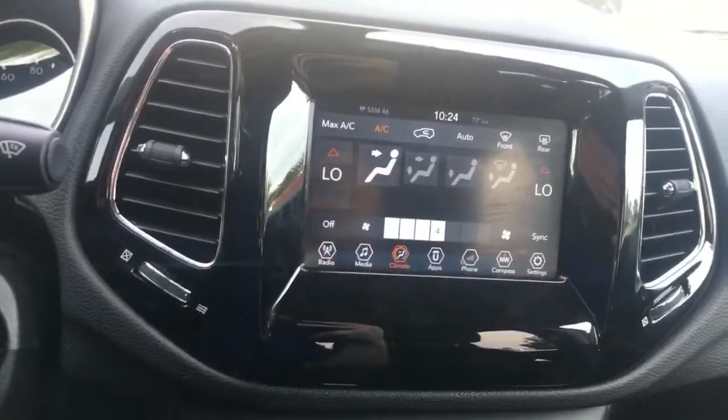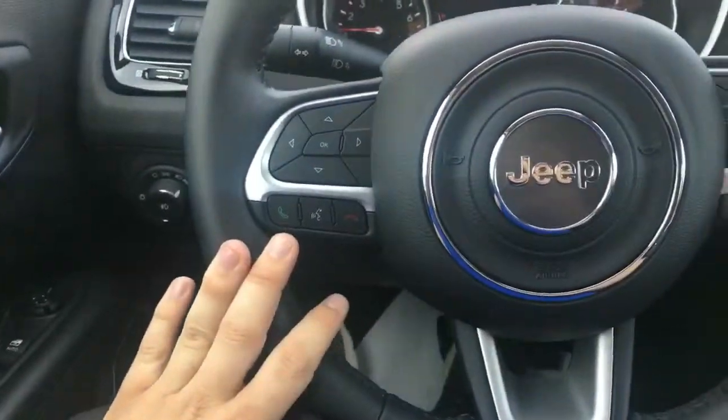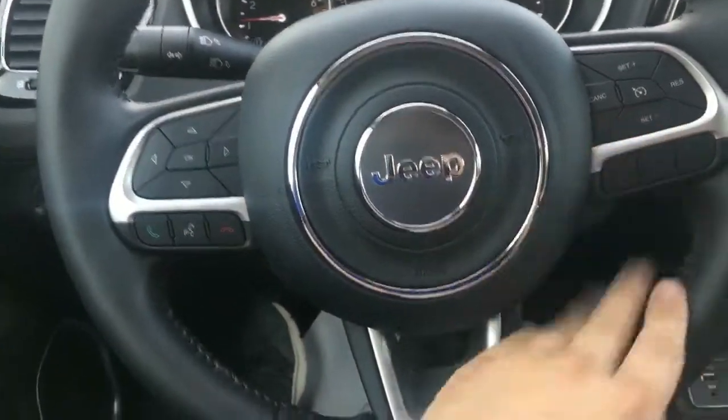Of course your dual climate zone — that's touchscreen and it's physical buttons down below. And you have your hands-free on the left side of the steering wheel as well as your cruise control on the right.